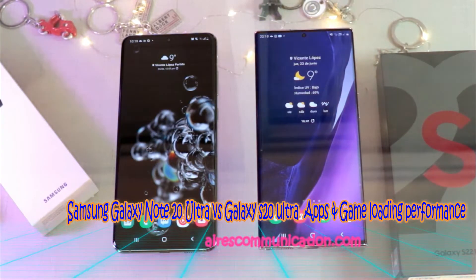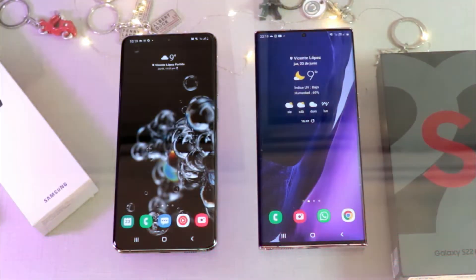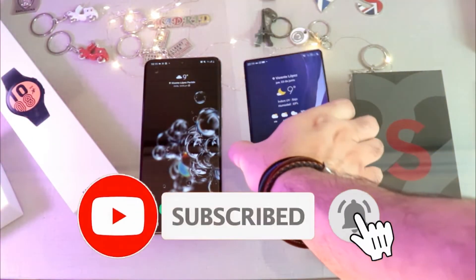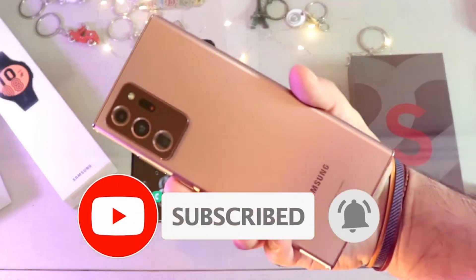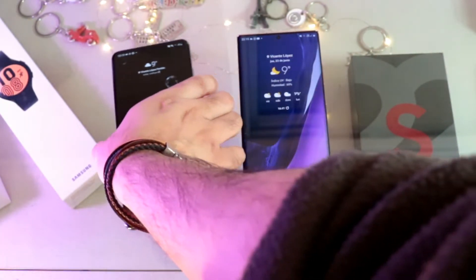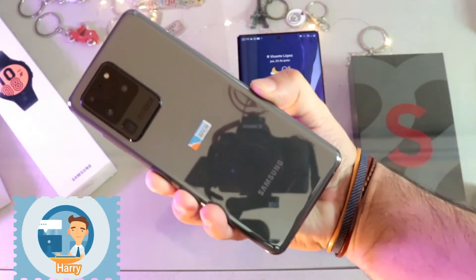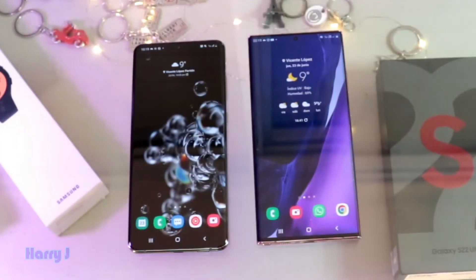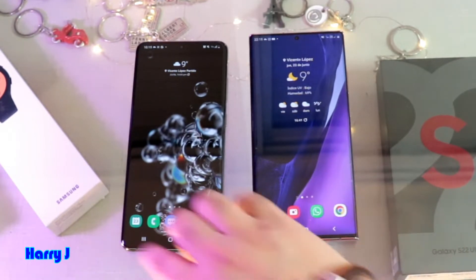Hello, this is Howie J for mass communication. Here I am again with another video. You can see I have Samsung Galaxy Note 20, and also we have Samsung Galaxy S20 Ultra. So we have two Ultra in this case, to see which phone starts and loads games and apps faster than the other.